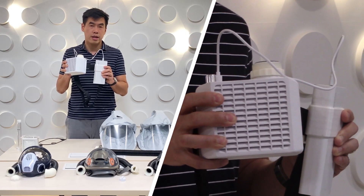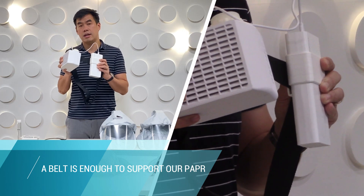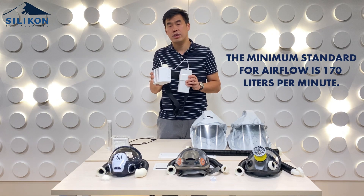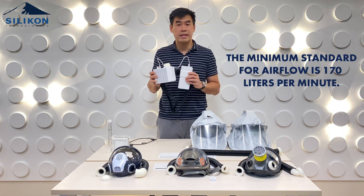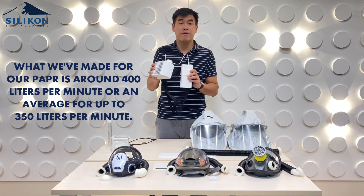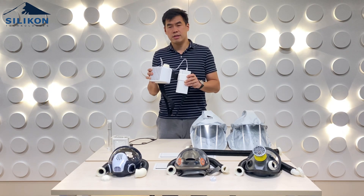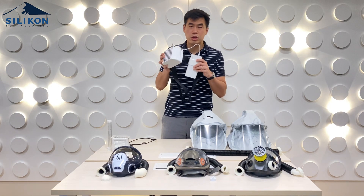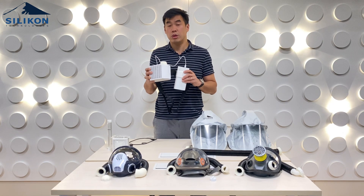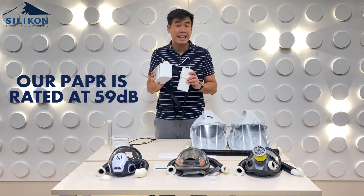Because it's so light, you don't need to wear a harness like some other PAPRs — even a belt is sufficient. In terms of airflow, the minimum standard is 170 liters per minute. What we've achieved is 400 liters per minute, or an average of around 350 liters per minute. In terms of noise, one of the challenges doctors face with PAPRs is not being able to hear people. We made sure to control this — it's rated at 59 decibels, which is about the level of normal conversation.